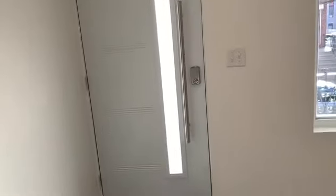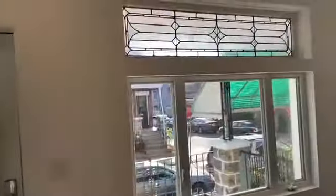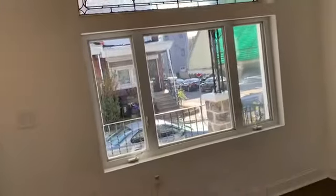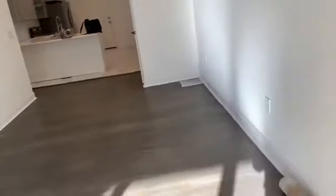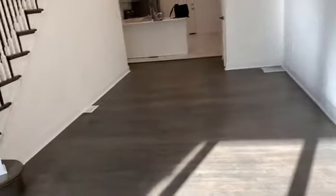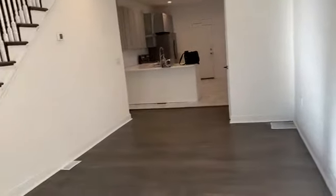Okay guys, as I start the tour, we always show you the front door. This is actually a nice front door — it has a keypad on the opposite side. Check out that door. This is what the window looks like. I like it. They have recessed lights all throughout and hardwood floors. Again, this property is in West Philly and it's a little over 1300 square feet.